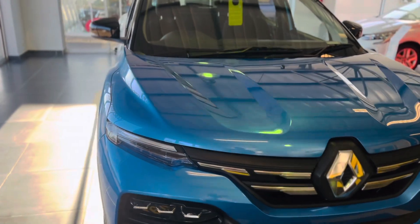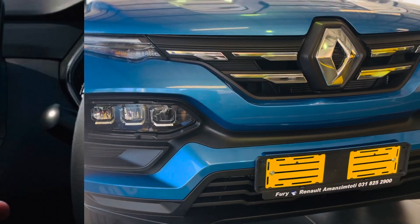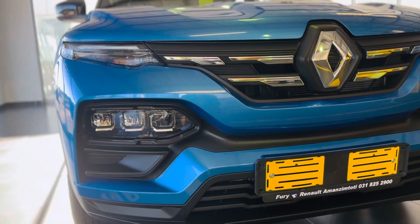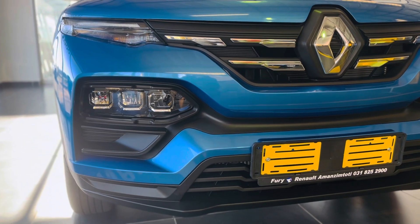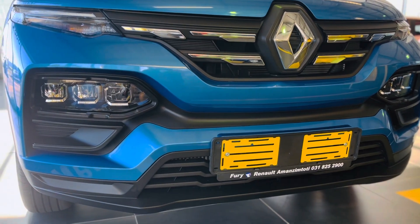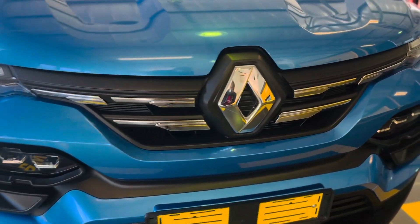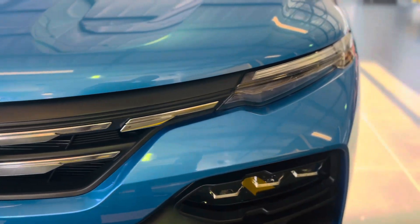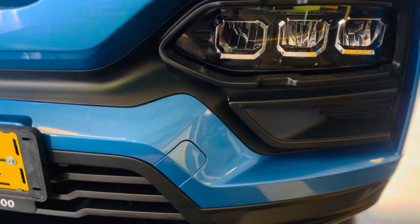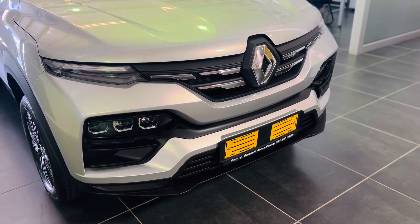These top-of-the-range Intense models come with a bunch of standard features like these nice 16-inch alloy wheels, LED headlights, wireless app connect, artificial leather around the steering wheel, and an upgraded sound system. There are two engine choices: a 1.0-litre three-cylinder naturally aspirated engine producing 52 kilowatts of power and 96 newton metres of torque, available with both manual and automatic transmission. The other engine is a 1.0-litre three-cylinder turbocharged engine producing 74 kilowatts of power and 160 newton metres of torque.